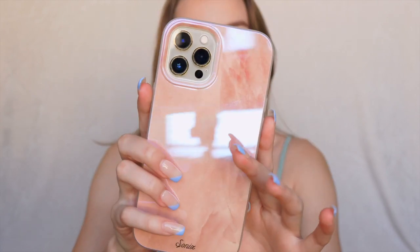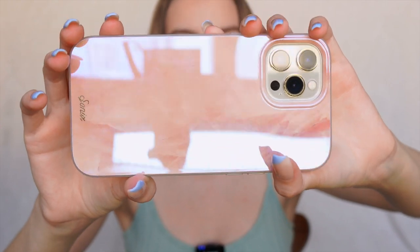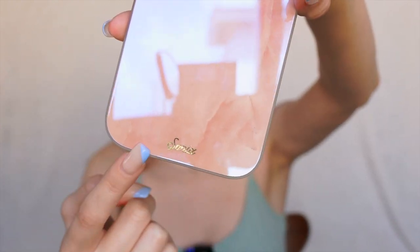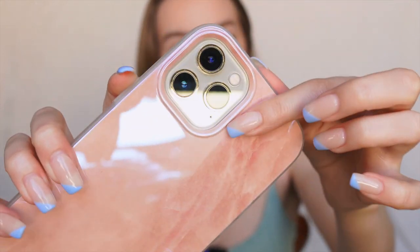Look at this — it says Sonix on the bottom and it is so beautiful. As I mentioned, it has a protective side for the cameras, which is very important. This is Mother of Pearl and it is stunning.